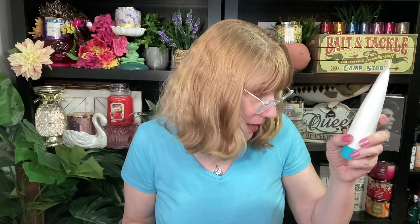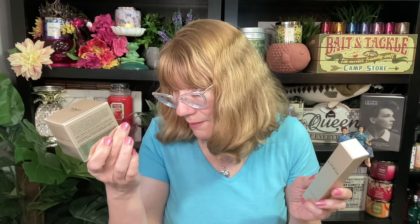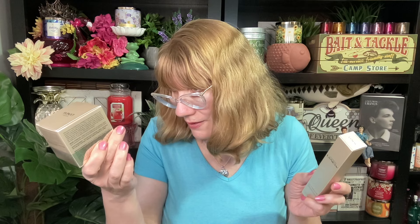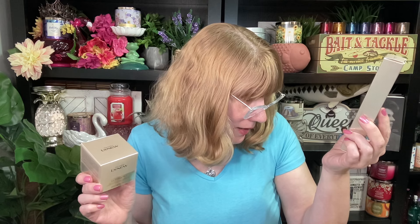I got a Skin So Soft acne prone skin soothing gel. This might've been part of a gift — I think I got this as an incentive because I know I didn't order this. I got the Isanox LX New Ultimate Rejuvenating Day Cream and then I also got the multi-corrector. So that's exciting. I always love getting free stuff from Avon!